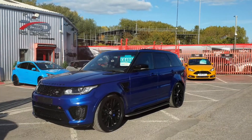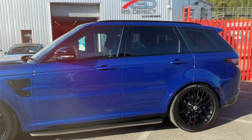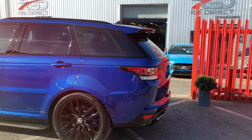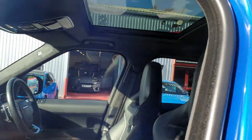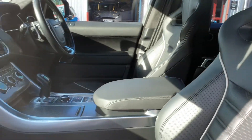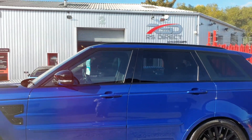Here we have a 2016 Range Rover Sport SVR, mileage is 13,900 miles. It's in a stunning blue metallic exterior, has been recently detailed and ceramic coated. All the toys you'd expect: panoramic sunroof, full leather interior, sat-nav, reverse camera, side steps. This car does have a Land Rover extended warranty until 2019.